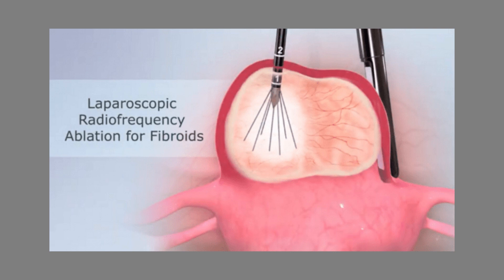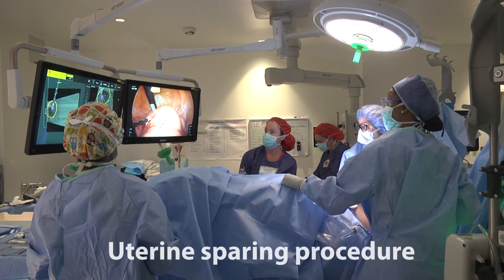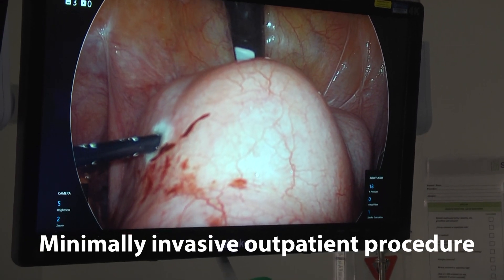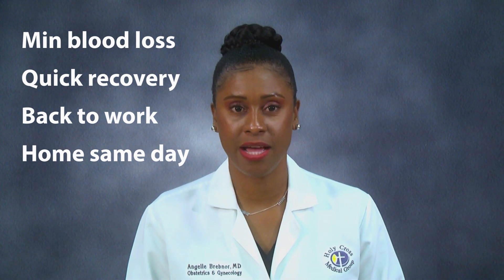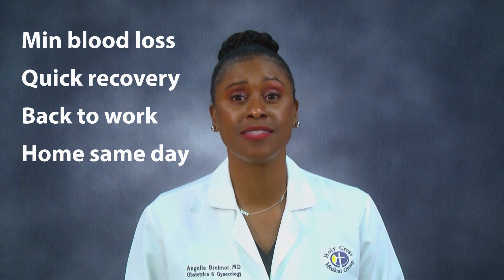Now, we can add the radiofrequency ablation of uterine fibroids to our treatment options. It was designed to treat fibroids by delivering heat directly into a fibroid to destroy it. This is a surgical procedure and also a uterine sparing, minimally invasive outpatient procedure. The procedure involves two small abdominal incisions and is a safe and effective alternative for women. The potential patient benefits include minimal blood loss, quick recovery time, fast return to work, and returning home from the hospital on the same day as the procedure.